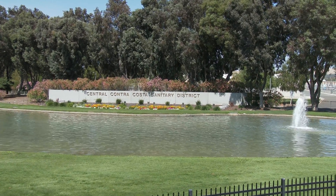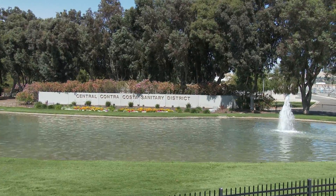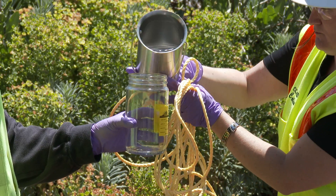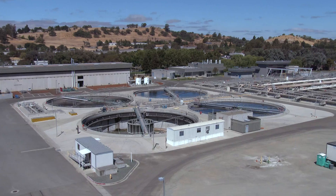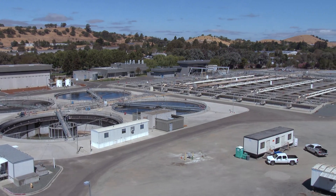The mission of the Central Contra Costa Sanitary District is to protect the public health and the environment. Environmental Services works to keep pollutants out of the waste stream. The treatment plant cleans and disinfects wastewater before it's discharged to Suisun Bay.